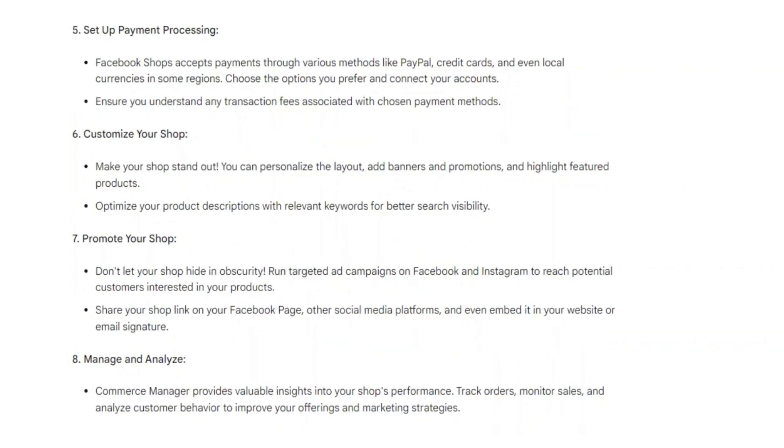So that's basically how you can set up a Facebook shop. That's all for this video — hope you liked it. Thanks!